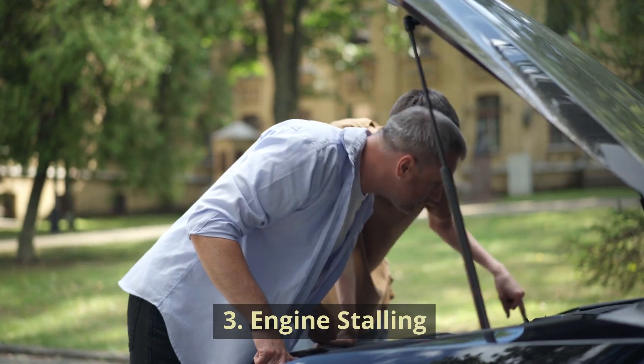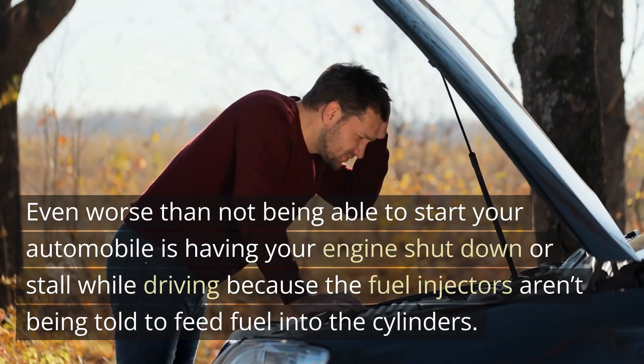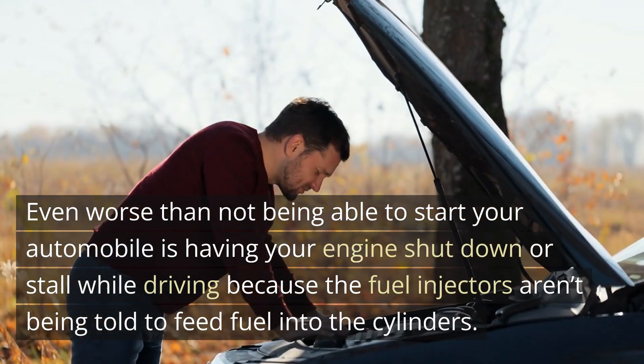3. Engine stalling. Even worse than not being able to start your automobile is having your engine shut down or stall while driving, because the fuel injectors aren't being told to feed fuel into the cylinders.